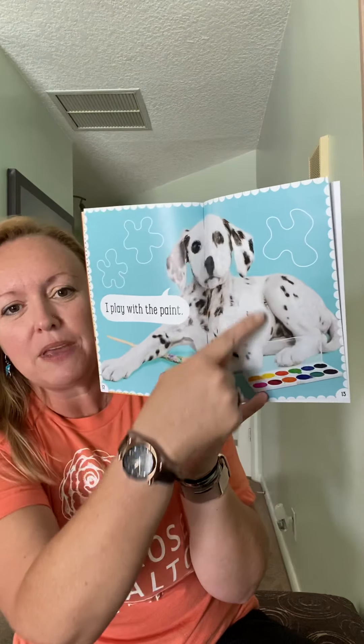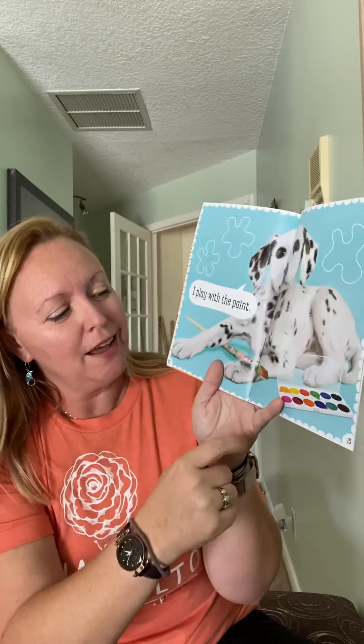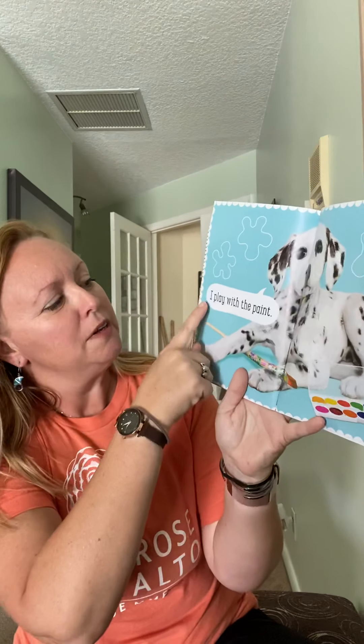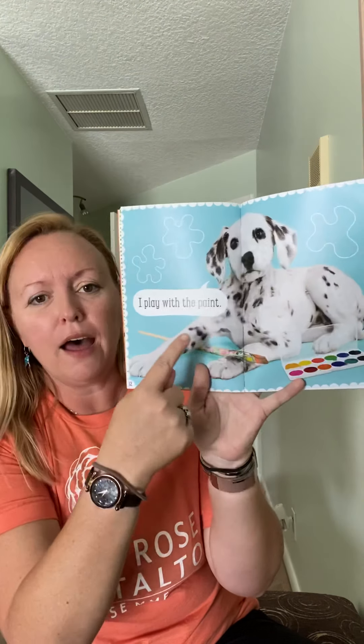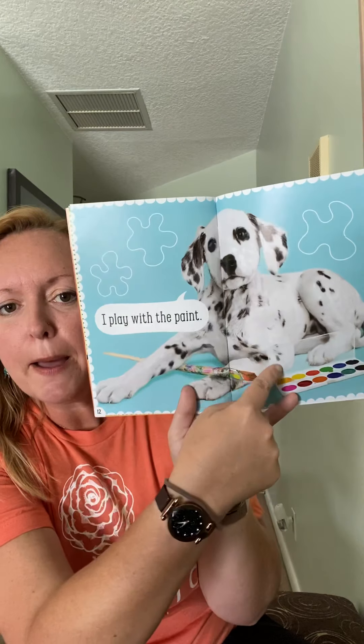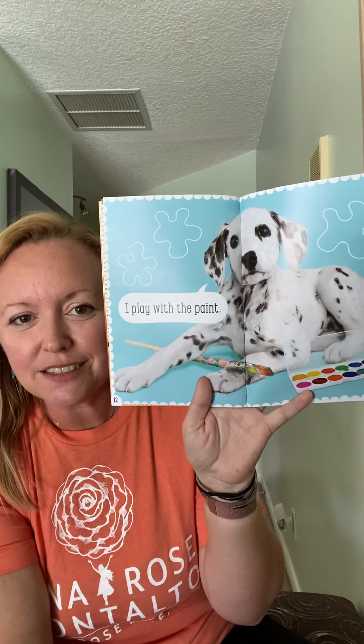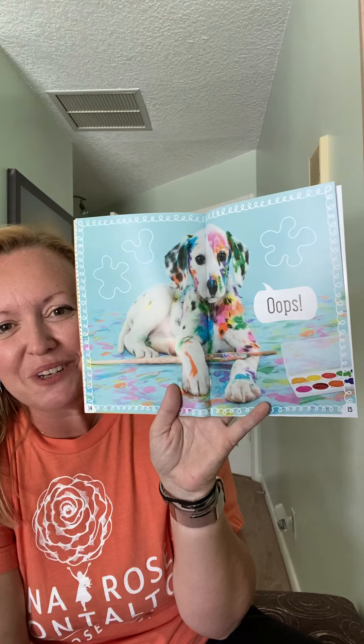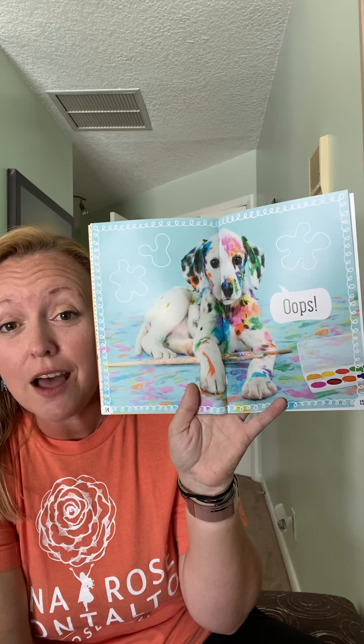We've got this puppy with the spots, and he's playing with something. Uh-oh. 'I play with the' — it starts with a P: paint. 'I play with the paint.' Uh-oh, look what happened. He says oops! Oh no, now he needs a bath. Oh my goodness.